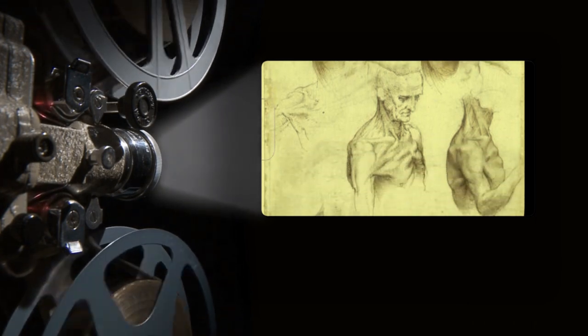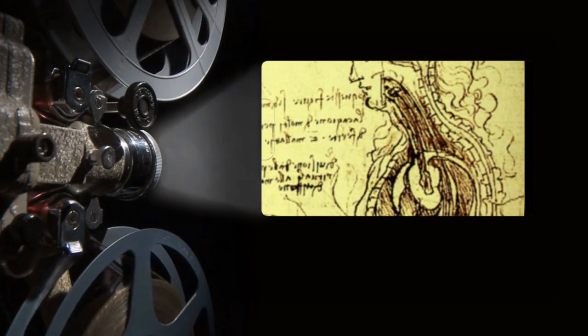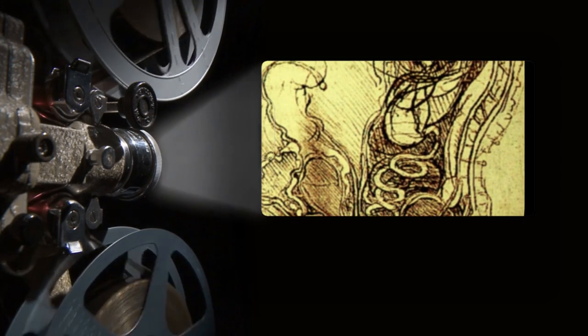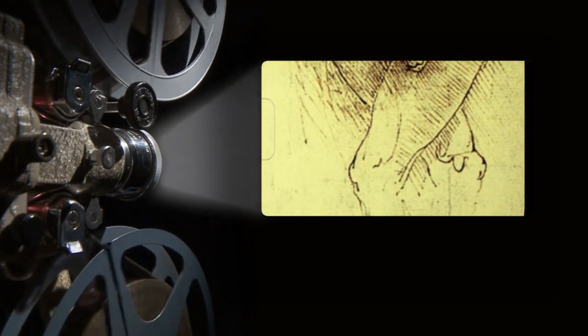Leonardo Da Vinci often dissected by candlelight, taking left-handed, mirrored notes throughout the process. Leonardo Da Vinci dissected some 30 cadavers in his lifetime, leaving behind a trove of beautiful and accurate anatomical drawings.